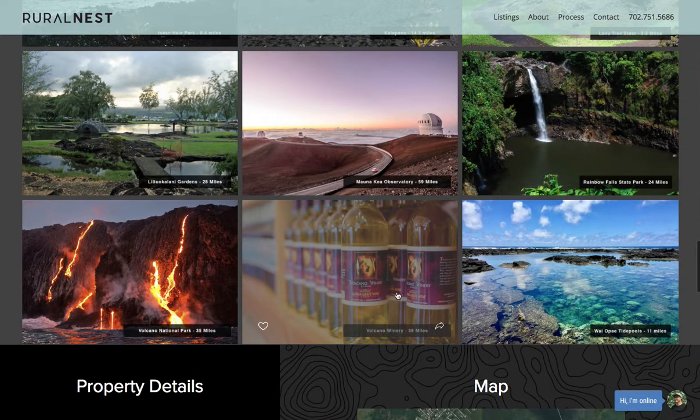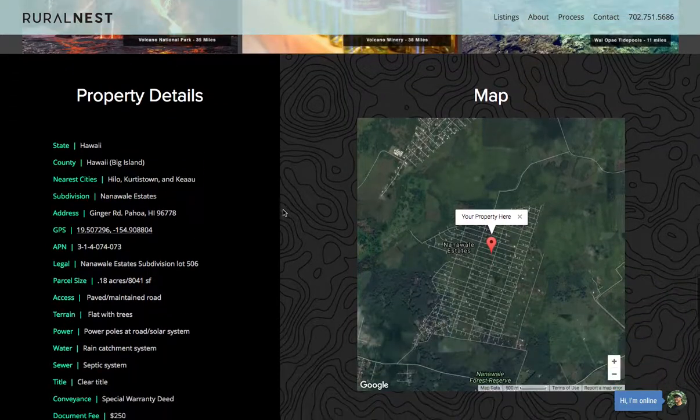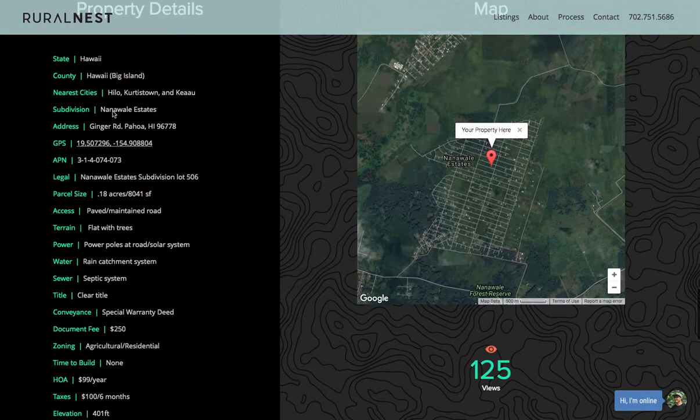There's a Volcano Winery nearby — they've won a lot of awards for their wine if you're into that. The property details section has everything you need to know about the property, pulled straight from the county website. There's also a GPS link you can click to open Google Maps if you decide to visit the property first.